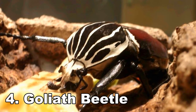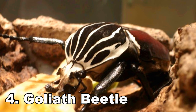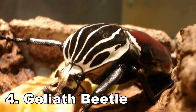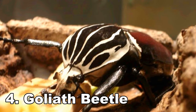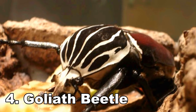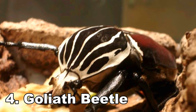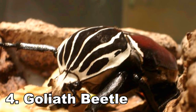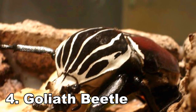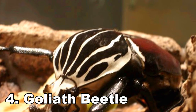Number 4: Goliath Beetle. Yes, insects can get even bigger. This beetle can grow up to 4 inches in length and weighs even more than the locust described above. They are native to Africa and are sometimes kept as pets. They love protein and can be fed dog or cat food, or even baby food — cue an "aww" from insect lovers. Keeping a Goliath Beetle may hold some of the same appeal as keeping a tarantula, without the need to feed it mice.